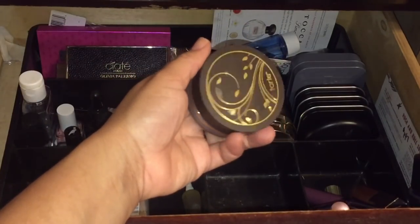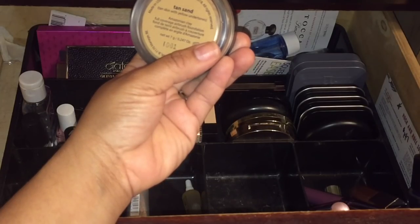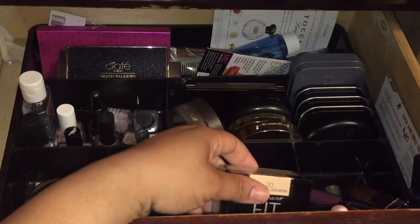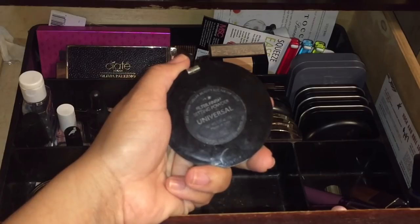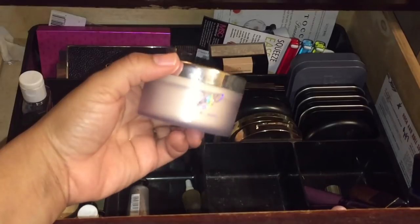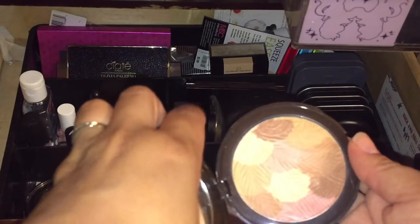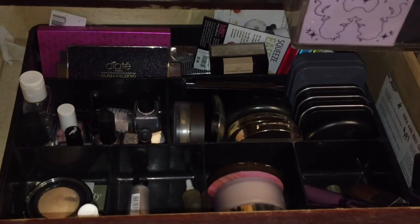I want to use this foundation too — I haven't done a review on it. This is the Tarte Amazonian Clay Full Coverage Airbrush Foundation in Tan Sand. I've tried it before but I need to do a comparison review on the old and new formula. I'm also bringing in the Laura Geller Universal Filter Finish Setting Powder, which is illuminating. I'm going to include the Patrick Star powder — it's a peach bronze, described as a bronzer/blush — I think it'll be pretty for every day.